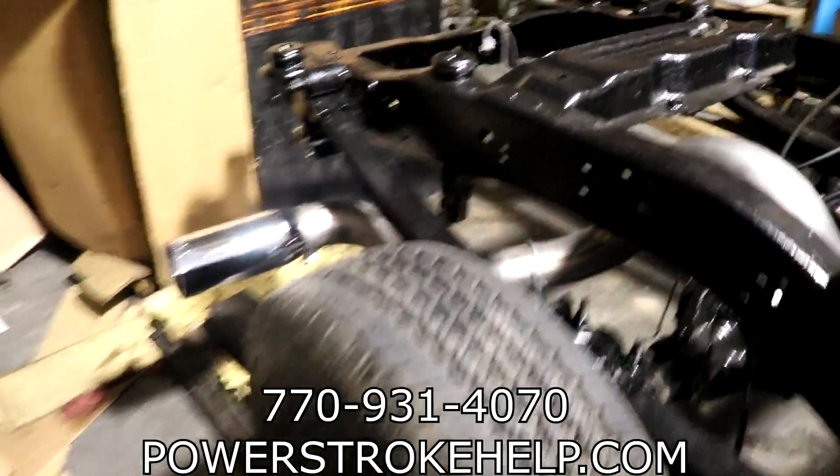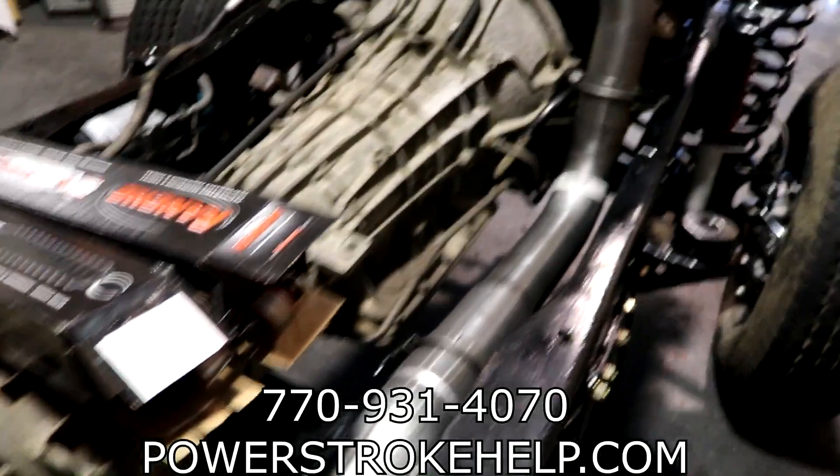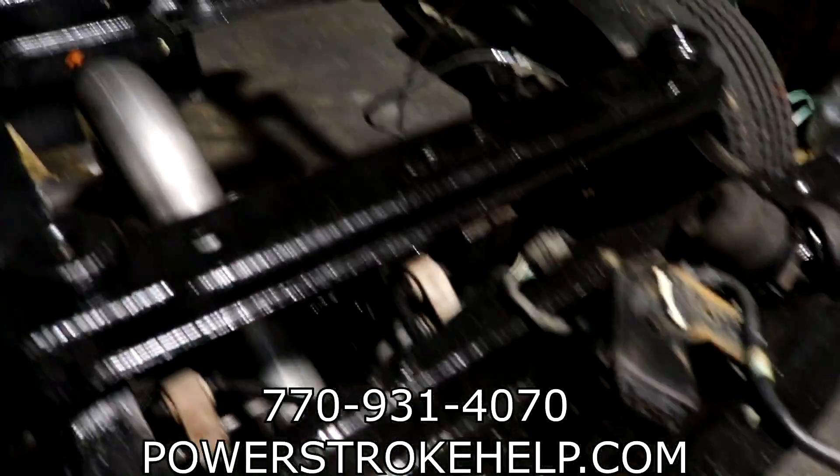It's got a brand new Banks exhaust system on this, so this is not a California-compliant truck. What a pain in the ass California is.